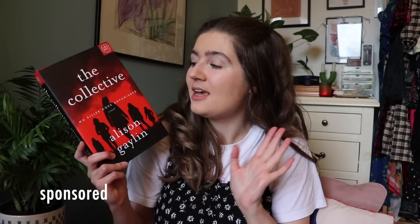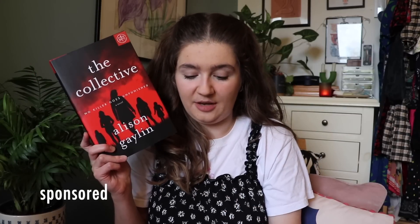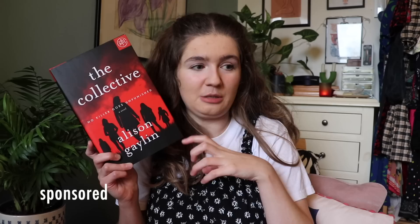Then a thriller — which suits me perfectly because I've been consuming thrillers left, right and centre — and that is The Collective: No Killer Goes Unpunished by Alison Galen. This is about a woman who has lost her child to a tragedy and is determined to have revenge on the person she feels responsible. She joins an underground community of women who are out for revenge, and she has to decide where to draw the line between revenge and straight-up murder, which sounds incredible.